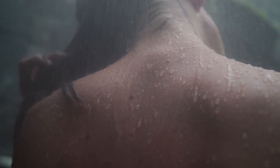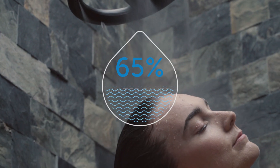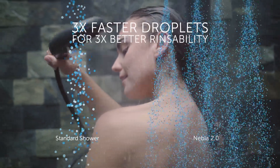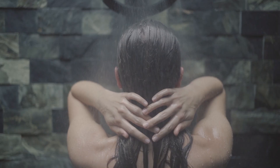Every detail was designed to give you a magical experience, drenching you completely while saving up to 65% of water. Through our patented atomization technology, Nebbia creates a sensation of more water so you can feel good while doing good.